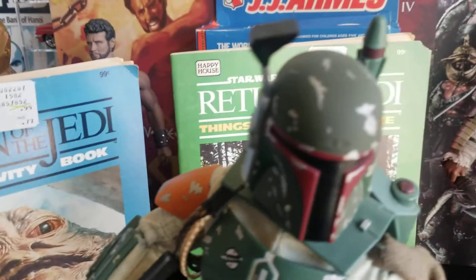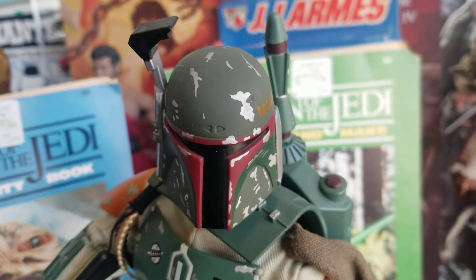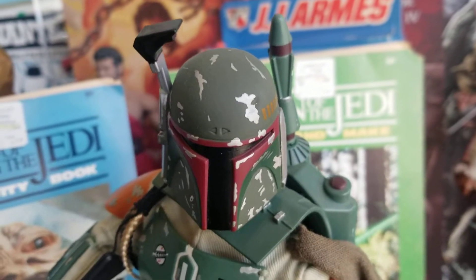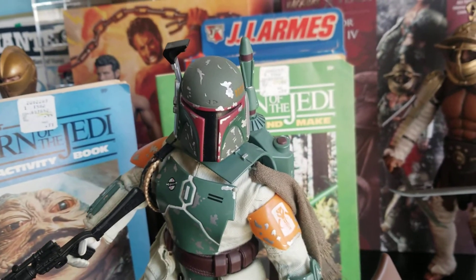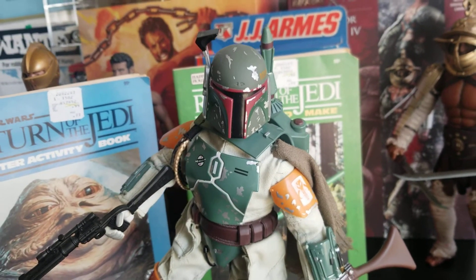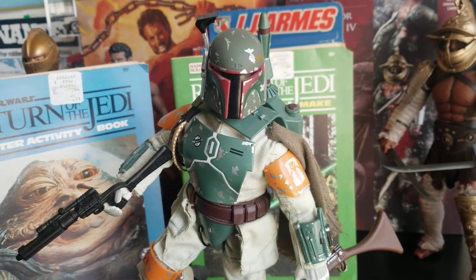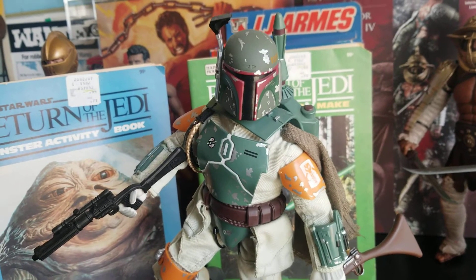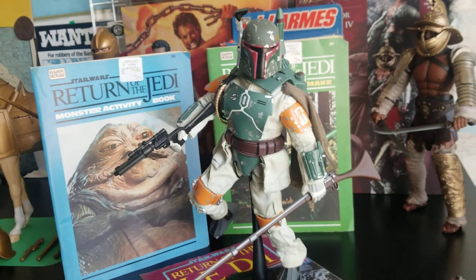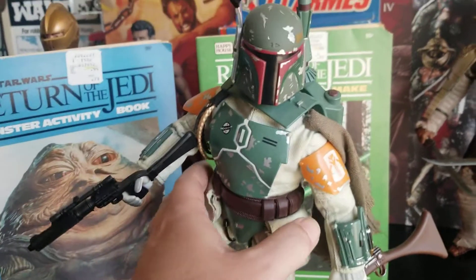Let's take a look at this Kenner Electronic Talking Boba Fett. This is a 12-inch figure from 1998, and this is undoubtedly the most economical way to acquire yourself a 1/6 scale Boba Fett figure — and this guy even talks.